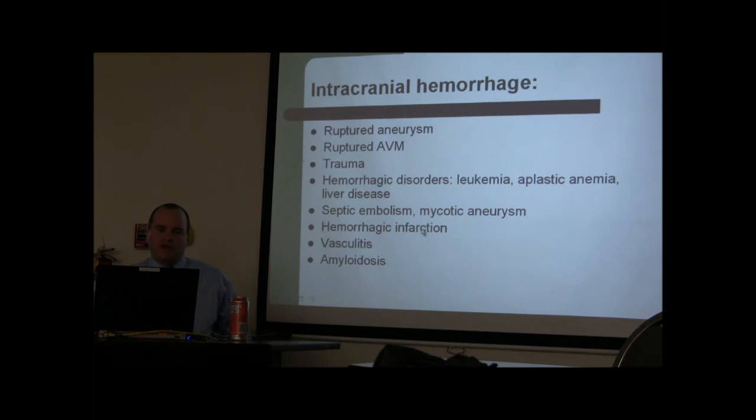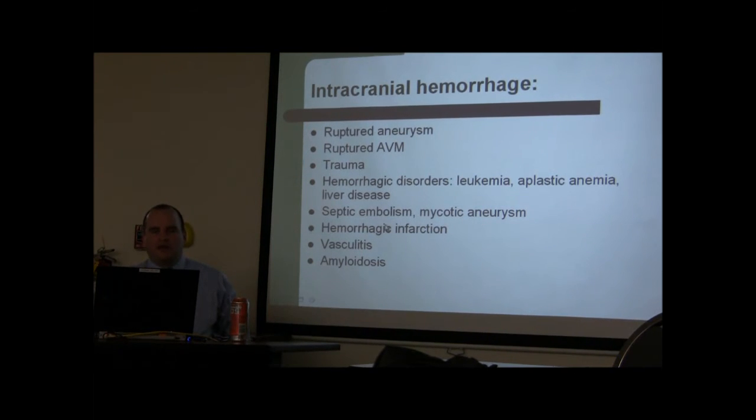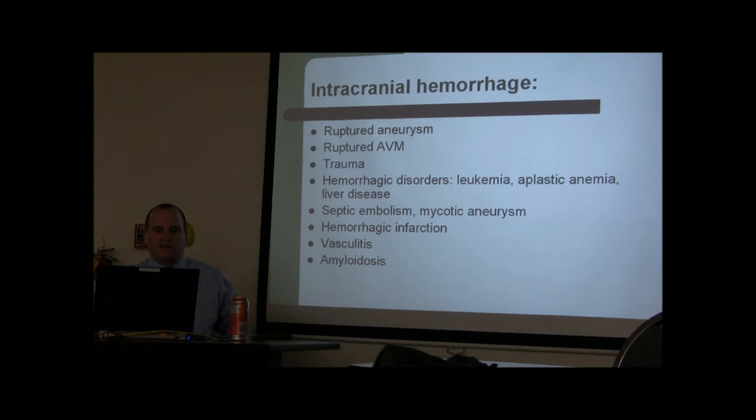Hemorrhagic infarcts occur when an ischemic infarct transforms into a hemorrhagic one. This typically happens in patients who received TPA — the stroke with reperfusion can result in a hemorrhagic infarct. Other causes include vasculitis and amyloidosis, the latter being common in older patients.